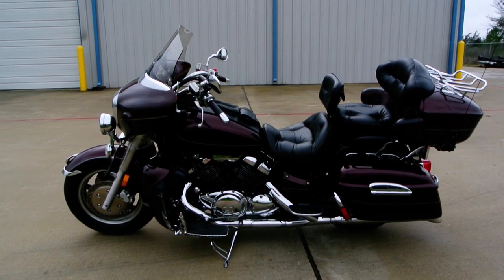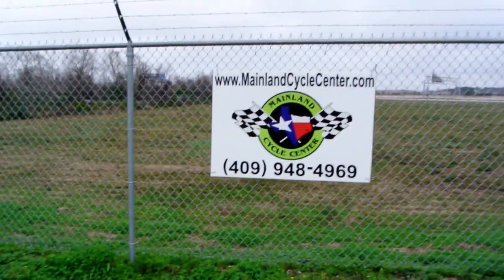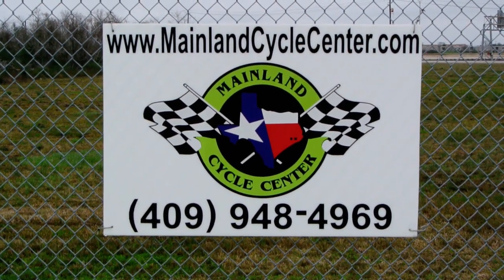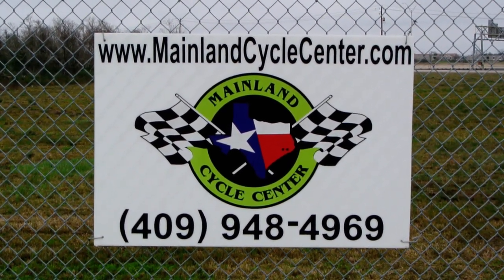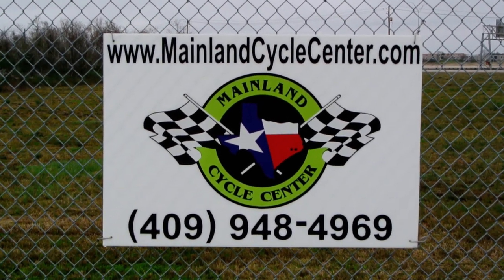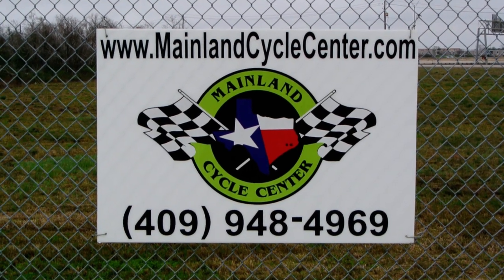2008 Yamaha Venture, 1300cc V4 motor — great looking bike. We are Mainland Cycle Center, located about 30 minutes south of downtown Houston, just off of I-45 in LaMarque, Texas. Our website is mainlandcyclecenter.com and our phone number is 409-948-4969. We'd love it if you give us a call, shoot us an email, or come by and see us. If you have a motorcycle license and want to come by and take a ride on this bike, you're welcome to do that. Just let us know how we can help. Thanks for watching.